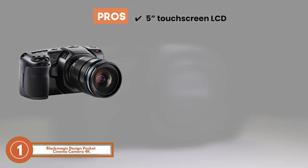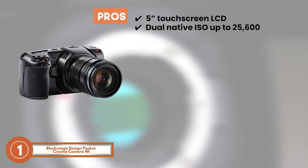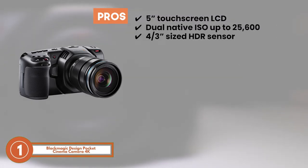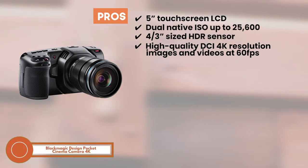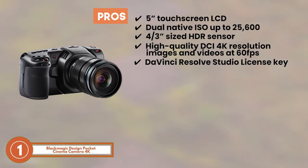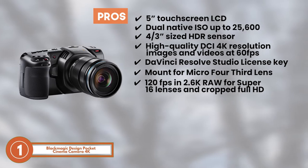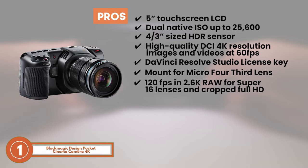Its pros are: it boasts a 5-inch touchscreen LCD that allows you to monitor the video. It has extra-efficient performance in low-light due to its dual-native ISO up to 25,600. The four-thirds-inch size HDR sensor enables you to capture a wider view of the scene beautifully. It offers high-quality DCI 4K resolution images and video at rates of up to 60 frames per second. It comes with anti-static screen cleaning wipes and a DaVinci Resolve Studio license key. The mount for a micro four-thirds lens is available, which can also be used with a variety of lenses. It features 120 frames per second in 2.6K RAW for Super 16 lenses and cropped Full HD to attain excellent slow-motion shots.